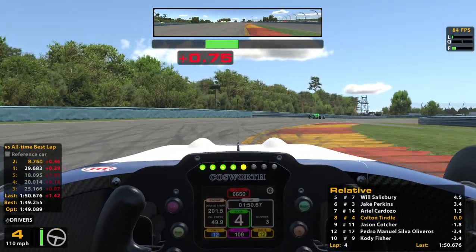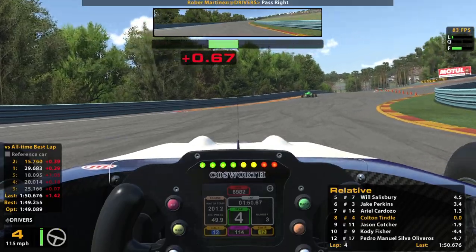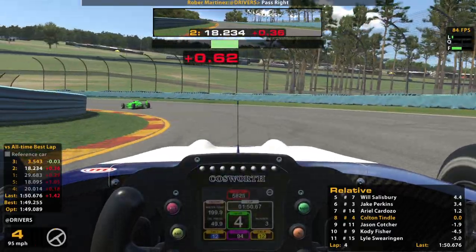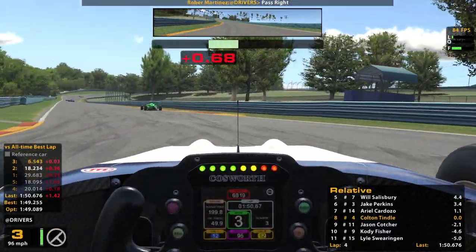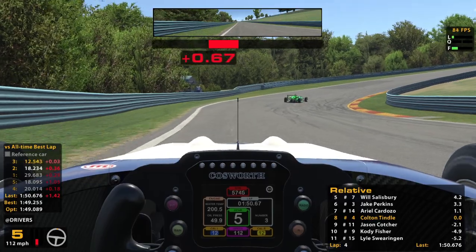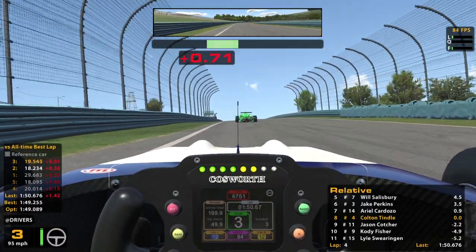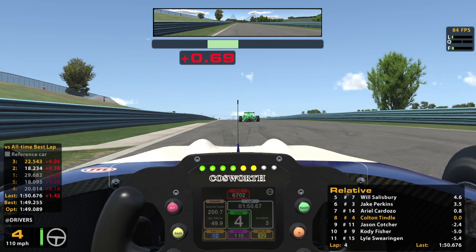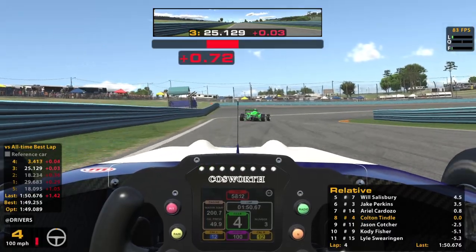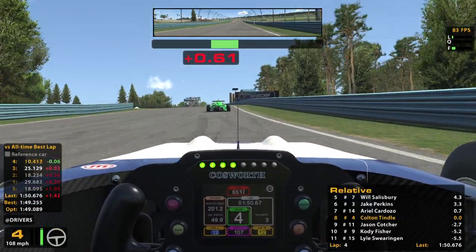That feels so much better when you don't kill the curb through there. The Carousel is pretty fun in this car. I love how this thing sticks so well whenever you're making it through a corner — it's so grippy. This is some real fun road racing. Pushed through there a little harder that time — yeah, that's good stuff.